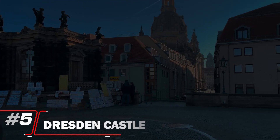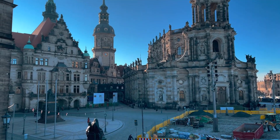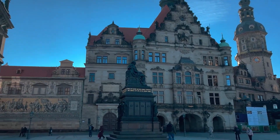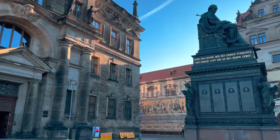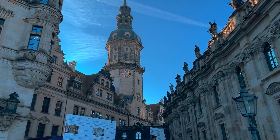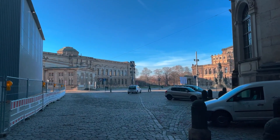Number 5: Dresden Castle. Dresden Castle ranks at number 5, a magnificent symbol of the city's rich history and architectural splendor. This historic fortress, with its stunning blend of Renaissance and Baroque styles, houses several museums and collections, including the renowned Green Vault. Visitors can explore opulent rooms adorned with intricate details and learn about the Saxon royal family's legacy. Dresden Castle remains a vital cultural landmark, showcasing the city's artistic and historical significance.